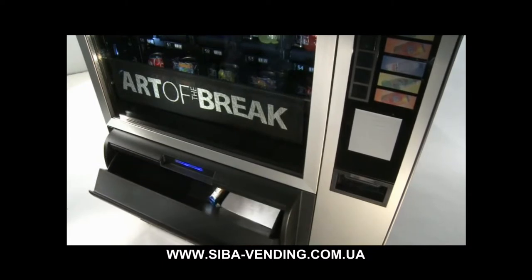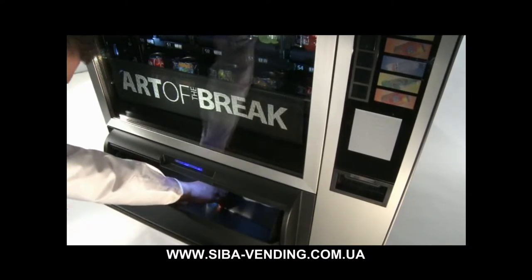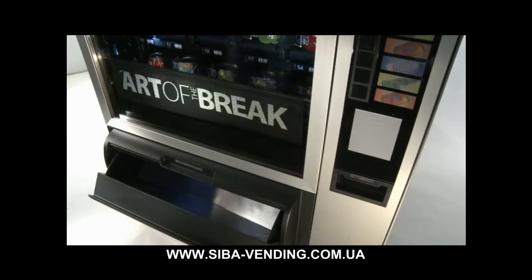Il sistema di apertura-chiusura automatica con illuminazione del vano prelievo rende più agevole l'accesso al prodotto erogato.